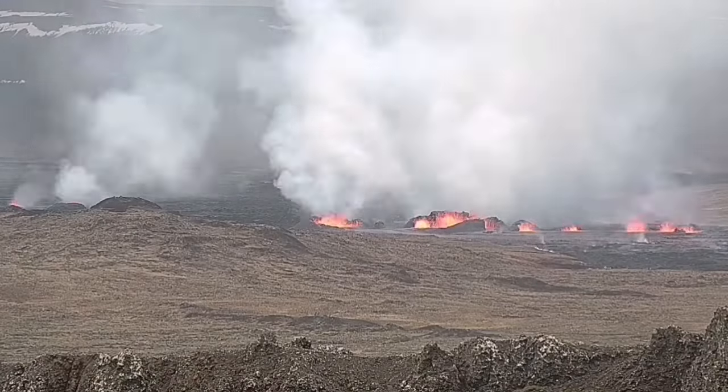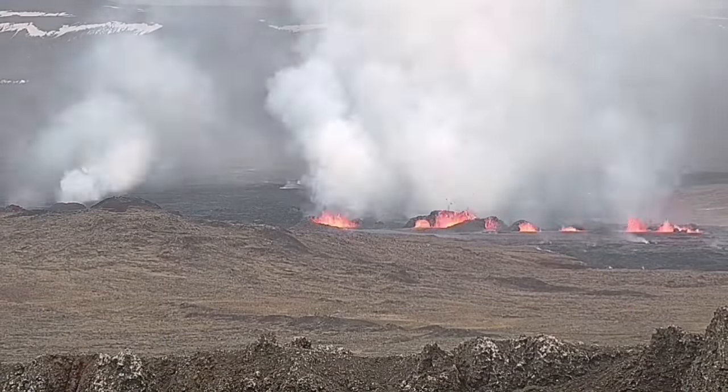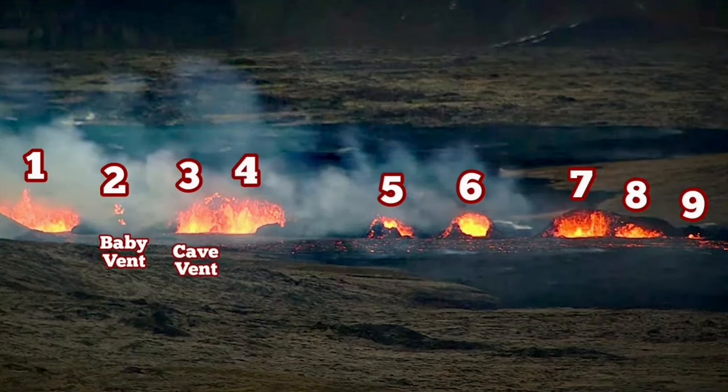What we see now are two fissures — eventually the southern fissure will take over and created many craters. I have named and numbered them.